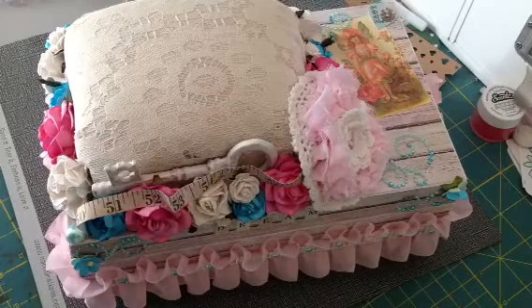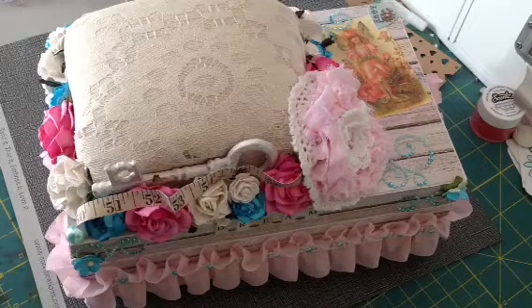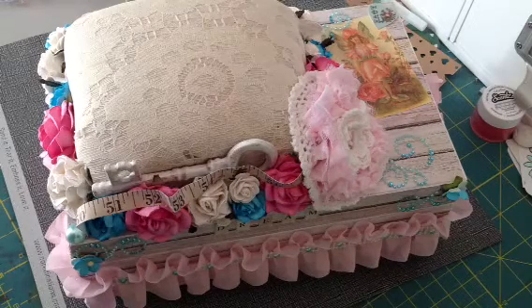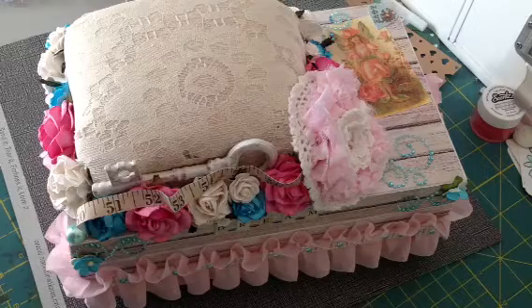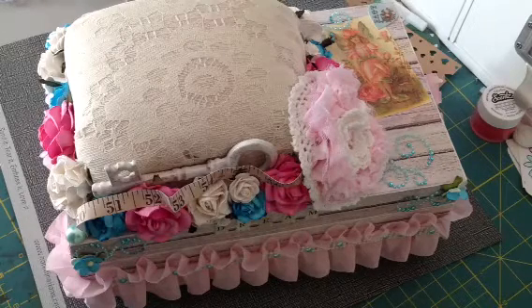Hi everyone, it's Brittany here and I have an altered box to share with you guys. Me and Tina, who is Tina's Cricket Create here on YouTube, decided to swap altered boxes and I love it.